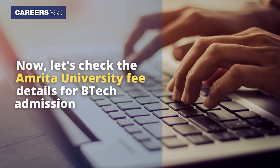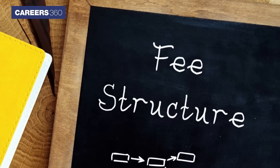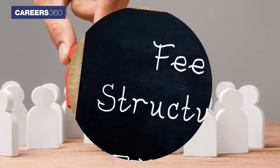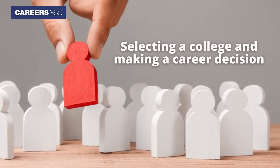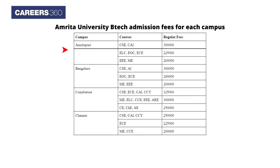Let's check the Amrita University fee details for B.Tech admission. Fee structure plays an important role while selecting a college and making a career decision. Therefore, students are provided with the Amrita University B.Tech admission fees for each campus.